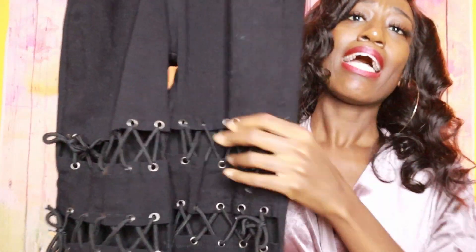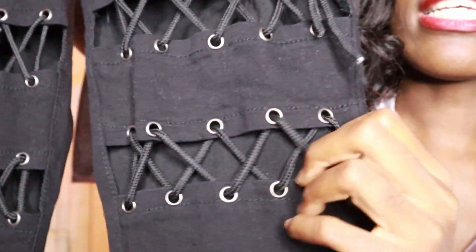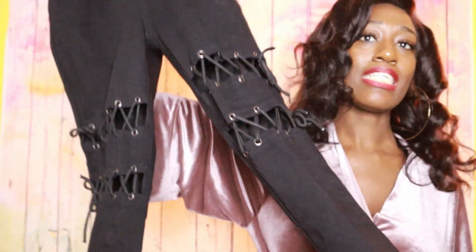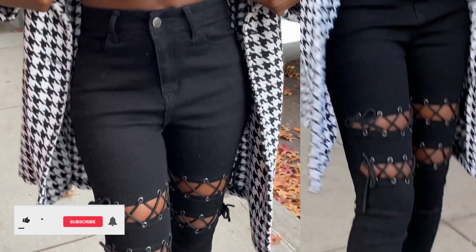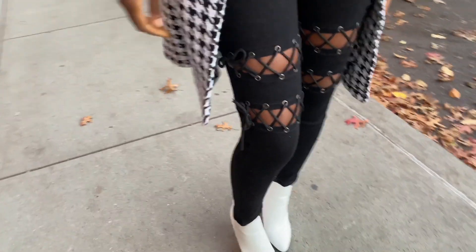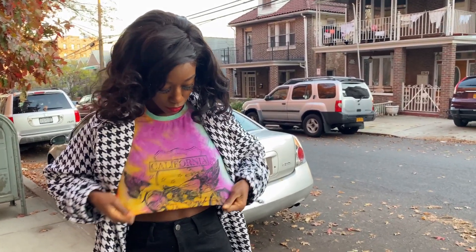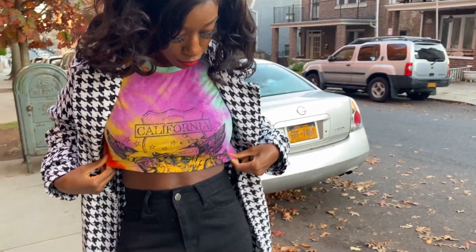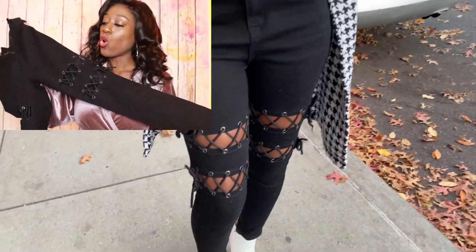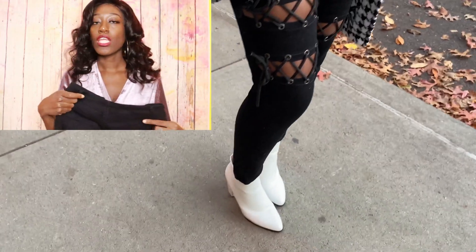Let's talk about these. I gotta zoom in — there's a lot of lint, but look at the knee detail. This is why I bought these: the detail. It was the detail for me, because without that it's just a regular pair of black jeans. I got these from Shein. This is that street look, that grunge look that I was going for, and it was working for me. Love it.